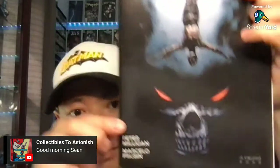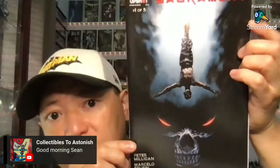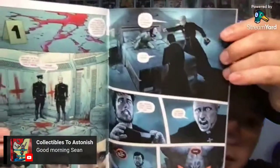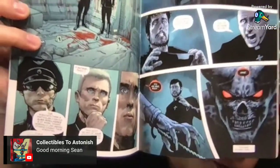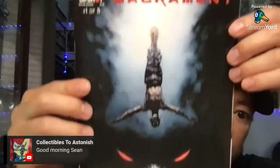On to a new one — this is from A.W. Upshot. This is 1 out of 5. This is Sacrament by Peter Milligan and Marcelo Frusin. A cool looking cover — more like a demonic type of book. Kind of like an exorcism going on in the interior. This is a new one — Sacrament by A.W. Upshot, 1 out of 5. Cool looking cover.